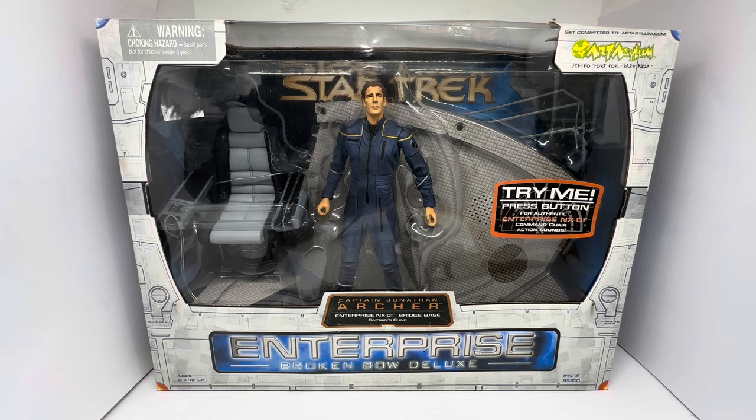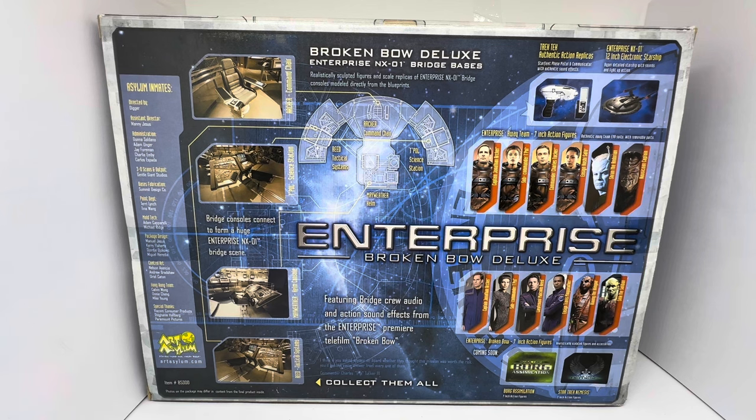So that is the front of the box. Now before we get into having a good look at the item itself, let's turn the box around and see what we've got printed on the back. There's an awful lot of information on the back here. It starts off 'Asylum Inmates', which gives you a list of all the people that worked on creating this product. At the bottom it's got Art Asylum, 'Psycho Toys for Crazy Kids', artasylum.com, item number 85300. Photos on the package may differ in content from the final product inside.